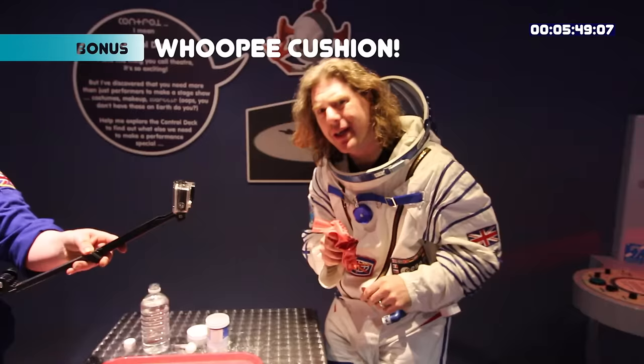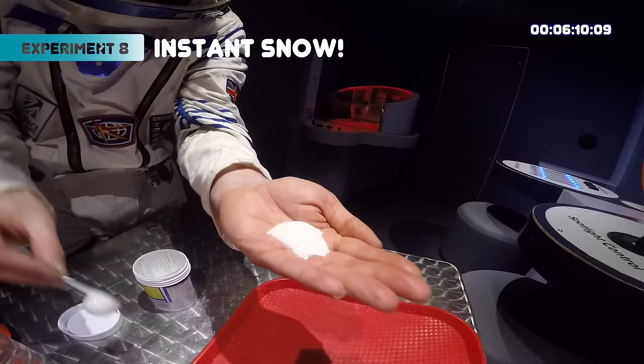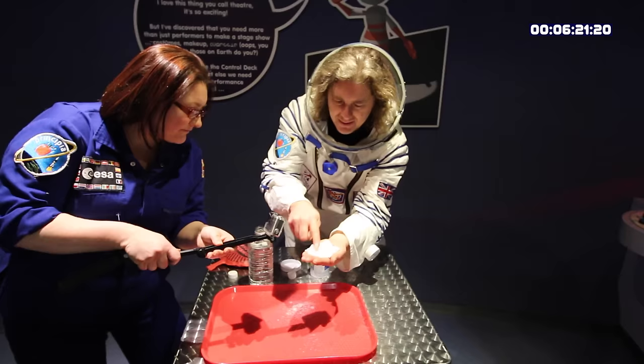Which leaves us last but not least with Neptune — the planet furthest from the Sun, which means it's mega mega cold. They don't actually have snow on Neptune, but I thought I'd make some anyway. This is called a super absorbent polymer — when I add water to this powder it absorbs up and expands out. It was originally designed by NASA, and we're going to make some nappies for astronauts.